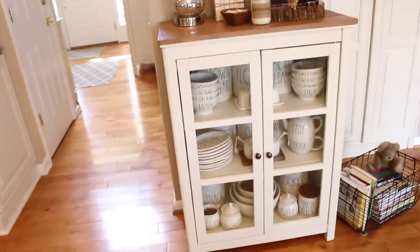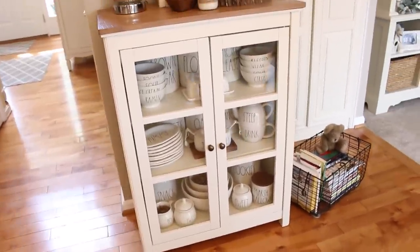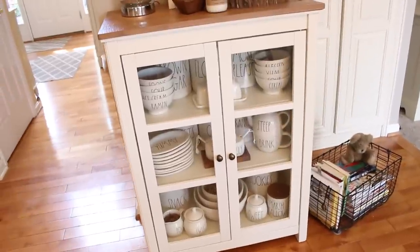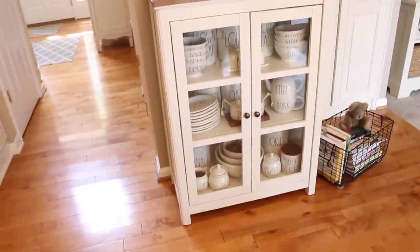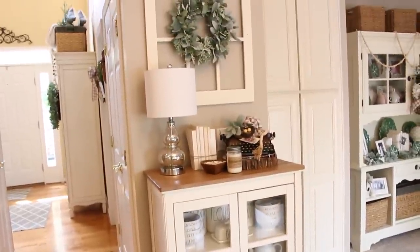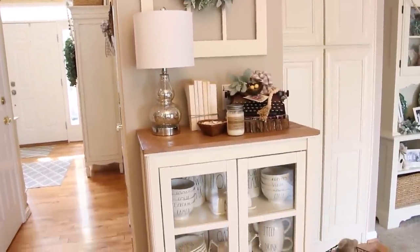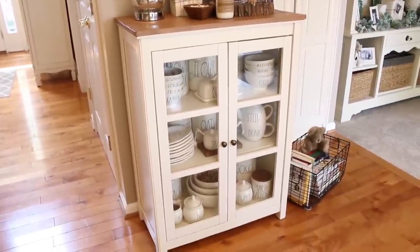I think my most favorite purchase that I have ever made on Amazon is this Savannah Pie Safe that we just got a couple months ago, and I absolutely love it. On this little wall here in my kitchen, it has really been one of those spots in my house that I've had such a hard time over the years decorating. I have tried a lot of cabinets in this area, and none of them quite worked until I found this Pie Safe.